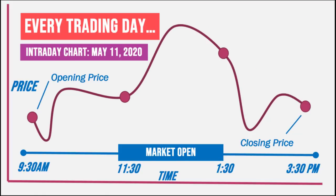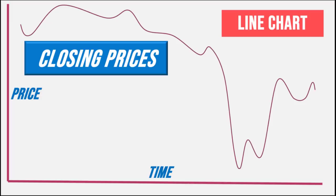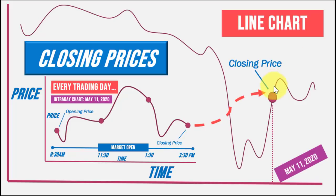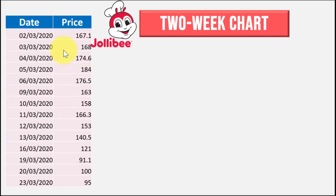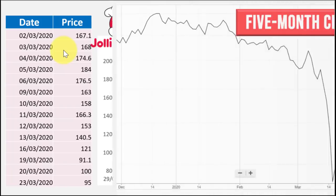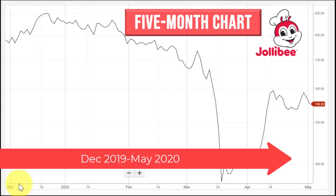But the line chart doesn't give you information on how high or low the stock reached during the entire trading day. The next trading day, a stock can open at a price different from the previous closing price, depending on prevailing demand and supply. So back to the line chart — what we are plotting are just the closing prices. For example, looking at two weeks of Jollibee price data, all we have to do is plot those prices and connect the points, and if you do it with a longer time period, you get the real chart showing closing prices from December 2019 up to May 2020.